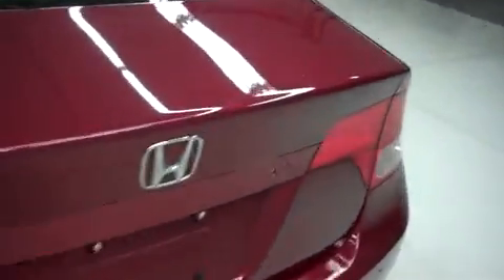Let's take a look inside. It has very clean flooring and a lot of room for cargo.